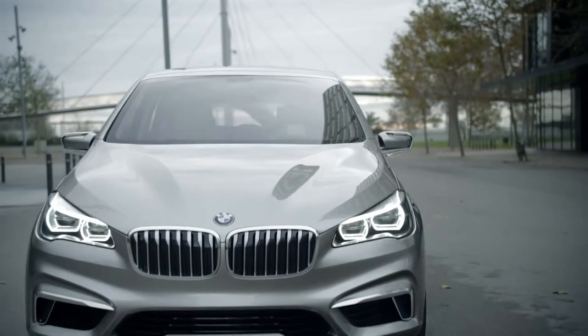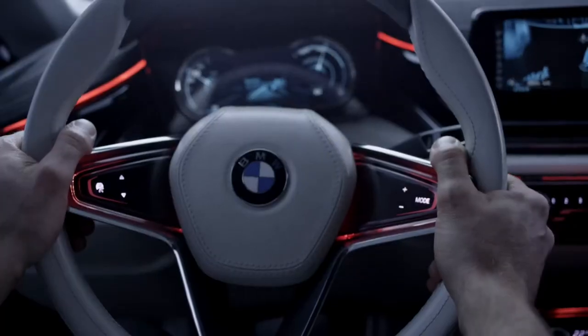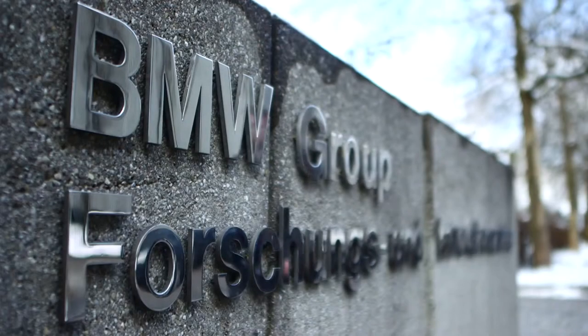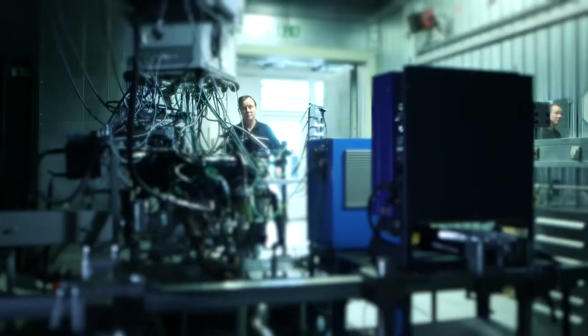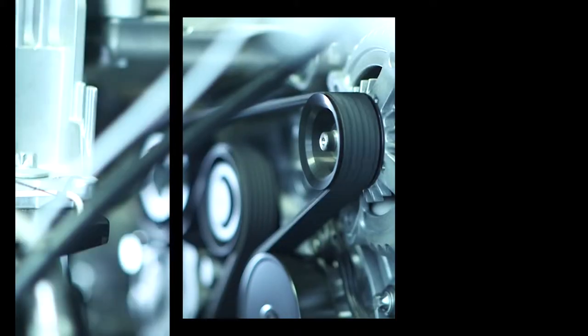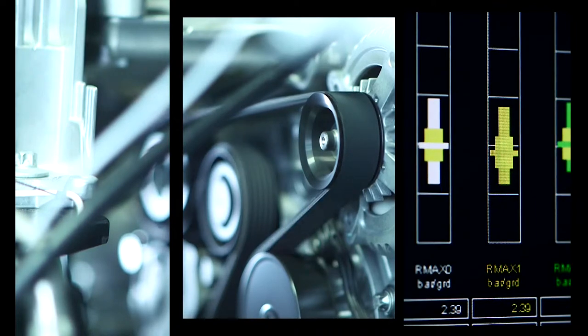An electric and combustion engine deliver over 140 kilowatts of power. The engines were developed in the BMW Research and Innovation Center in Munich. At its heart lies the new cutting-edge 1.5-litre BMW twin-powered turbo combustion engine.